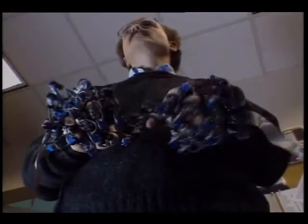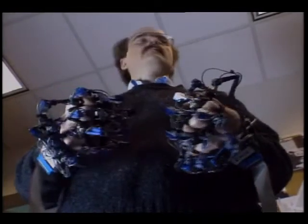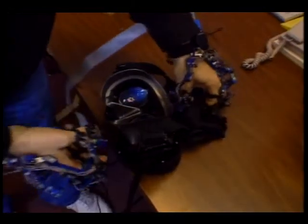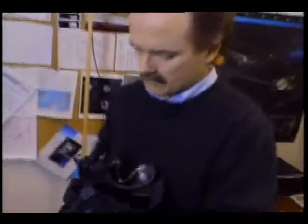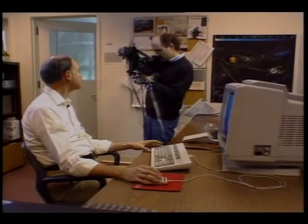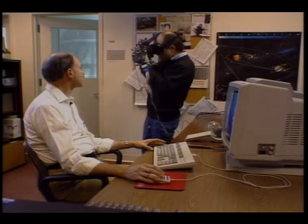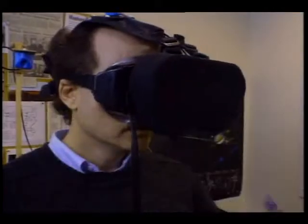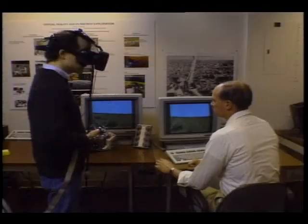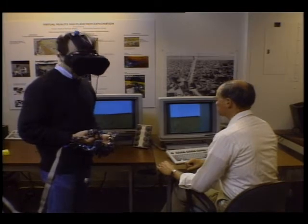Dr. Michael McGreevy of NASA's Ames Research Center has taken the idea of being there a few steps further. By strapping on 3D visual display goggles and specially censored gloves, one can be immersed into new worlds. What is unique about virtual reality is that the user has complete control over the environment. Head or body movements translate directly into the way a simulated Martian landscape is seen.